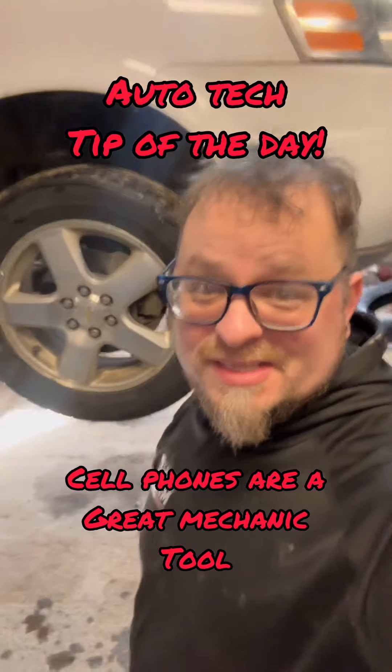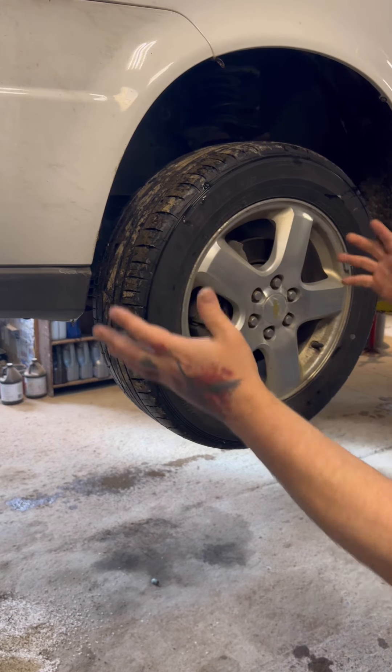Tech tip of the day. Customer drops it off, states it needs an inner tie rod.